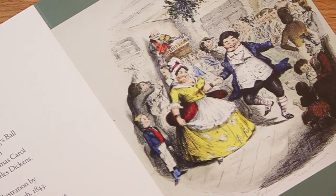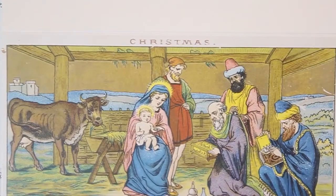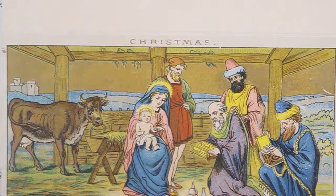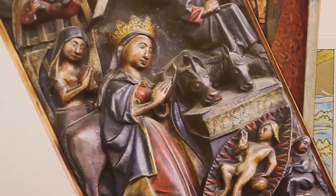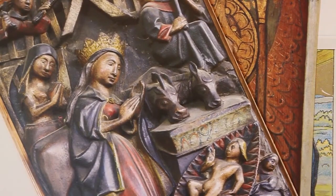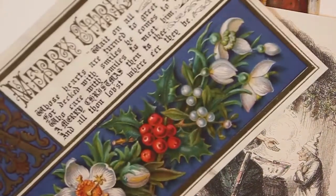Thanks so much for watching this far, and thank you for bearing with me multitasking — speaking at the same time as laying these cards out, so speaking while my arms are moving is not necessarily a very easy thing. All the cards we offer are unique and of really high quality, printed on a 350 GSM hard card stock, and they come in packs of five offered with matching ivory envelopes.